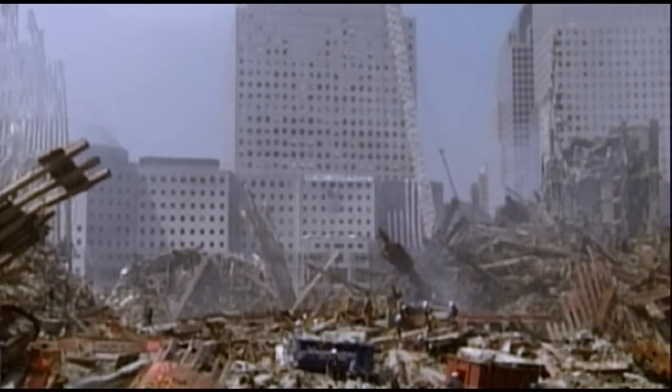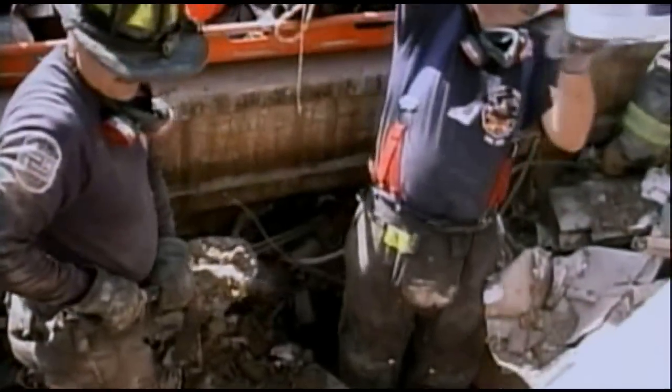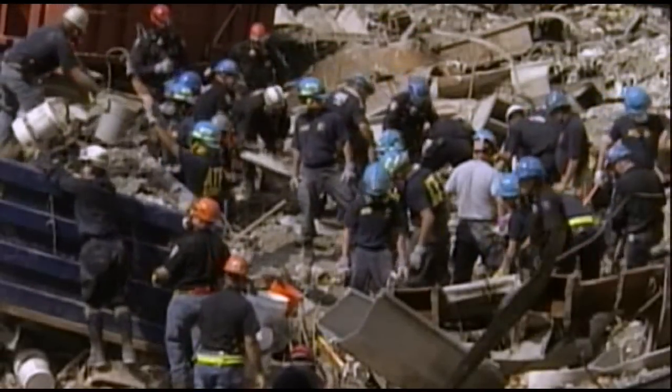Investigators for the first inquiry by the Federal Emergency Management Agency, or FEMA, were on the scene immediately. Every inch of the site was picked over by hundreds of people. No one reported any signs of explosives.